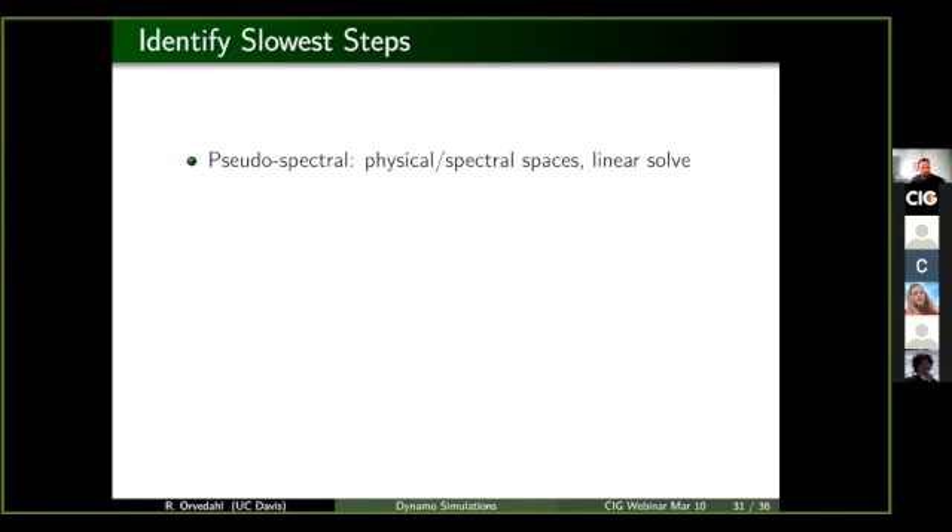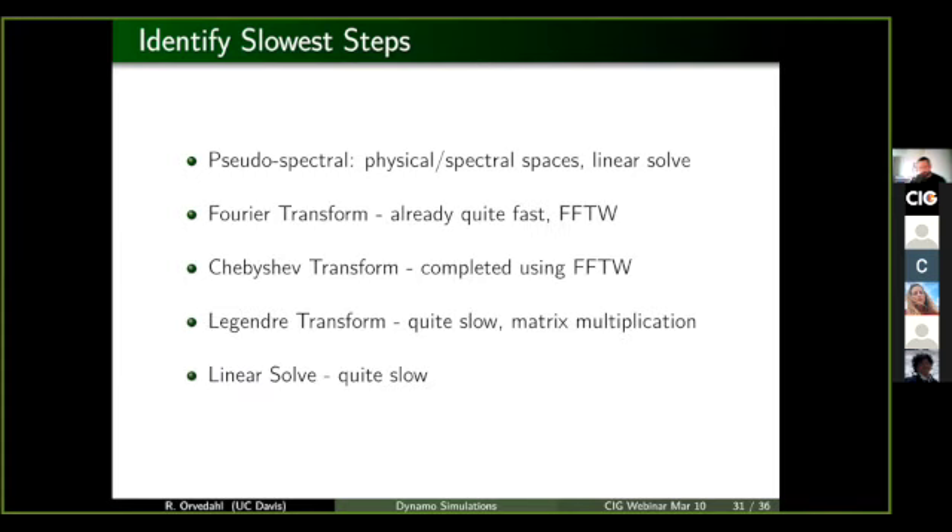In the case of Rayleigh, it's a pseudo-spectral code. We use a lot of physical space and spectral space transforming back and forth, and there's a matrix solve to get the next iteration. The transforms take place one for every coordinate direction before the transform takes care of the longitude direction. It's already quite fast because it makes use of the FFT library, specifically the FFTW — which stands for the Fastest Fourier Transform in the West, which is a great name. The radial direction is handled with a Chebyshev transform. The slower steps are the Legendre transform, which is a full matrix multiplication, and the linear solve.